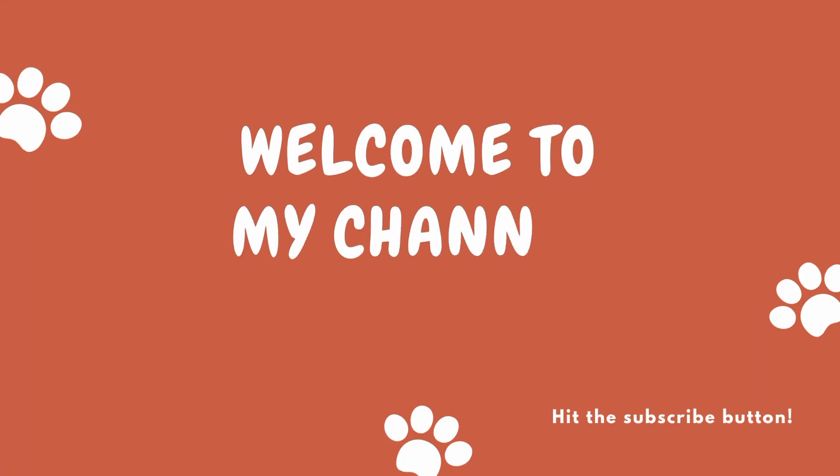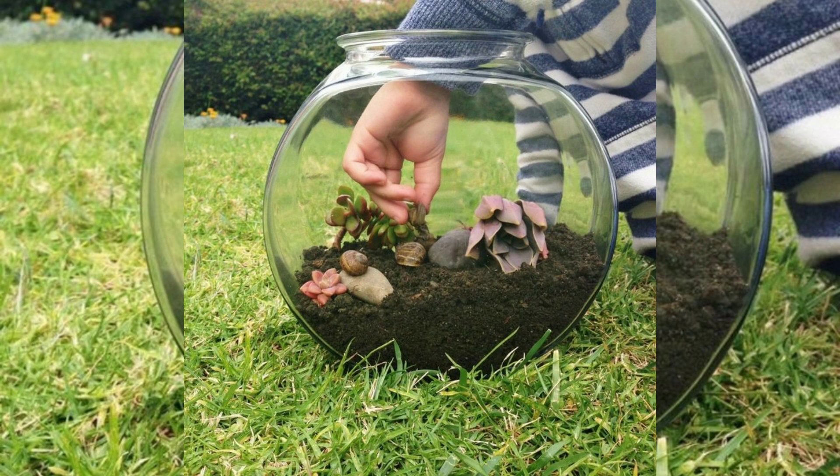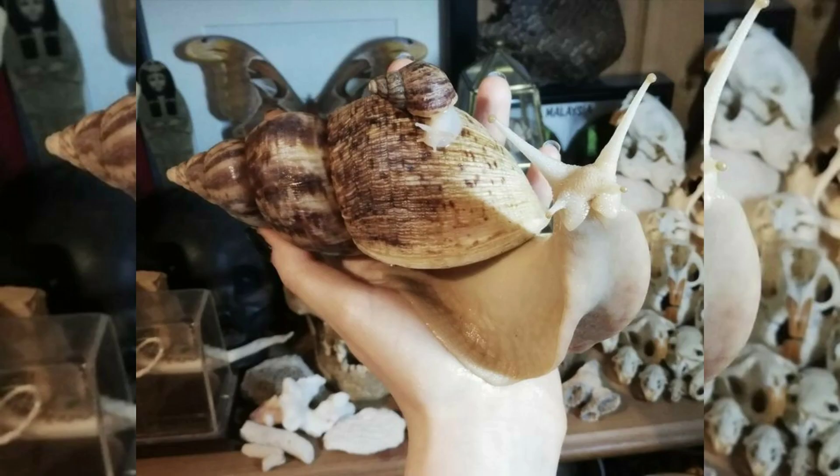Hi everyone, welcome to my pet group channel. In this video today I'm going to talk about snail as a pet. A snail is basically a shell gastropod, and the term is most often applied to land snail.